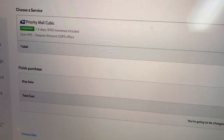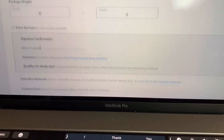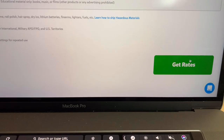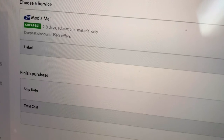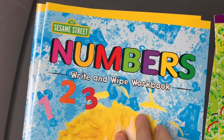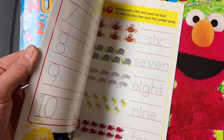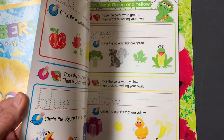I then checked media mail, which came to $7.60. I decided to ship it priority mail with insurance. I also purchased write-and-wipe workbooks from the dollar store — really cool books where you write with a dry erase marker, erase it, and reuse. I have those listed separately on eBay.